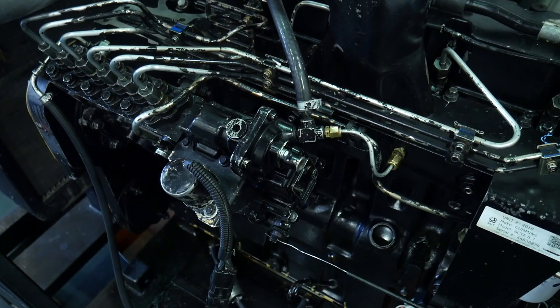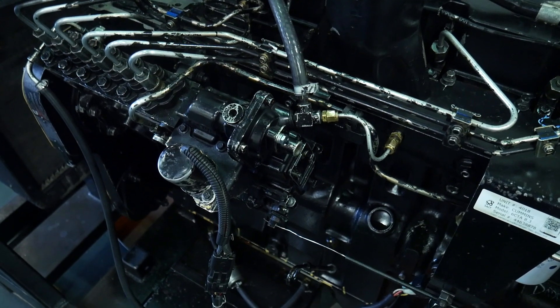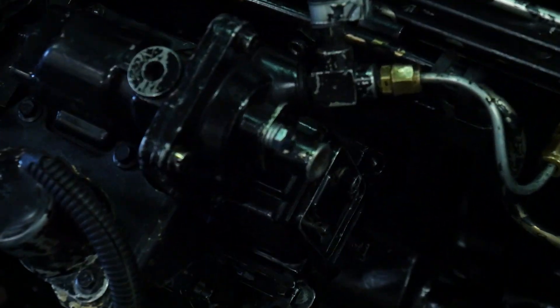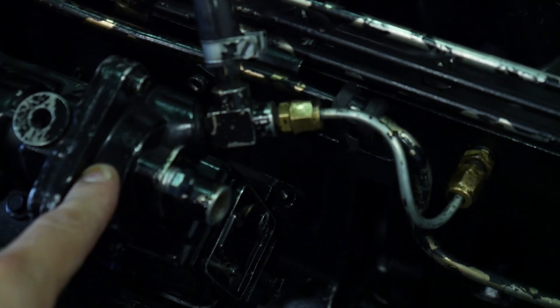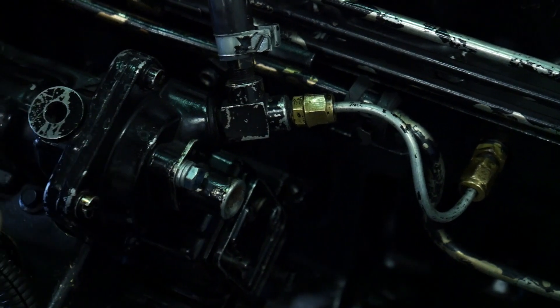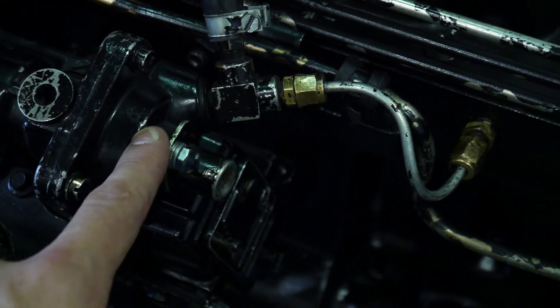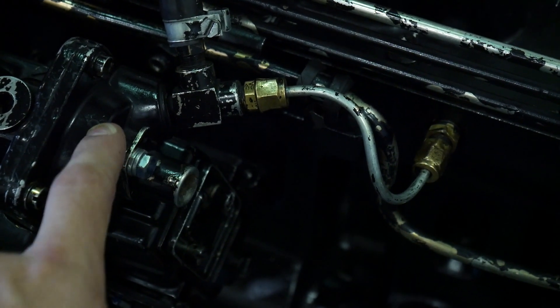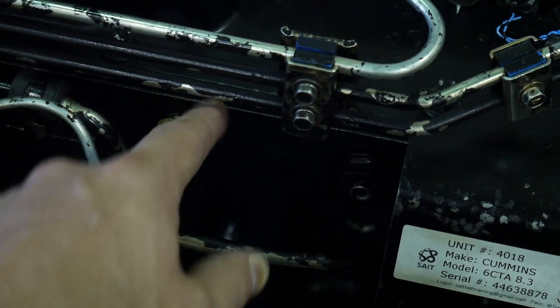Taking a look at this smoke limiting device or the aneroid on this inline pump, we can see the device right here. We know it's our smoke limiting device because it has to operate or control our rack position on the inline pump, and it has to be sensitive to or operated by the intake manifold pressure.